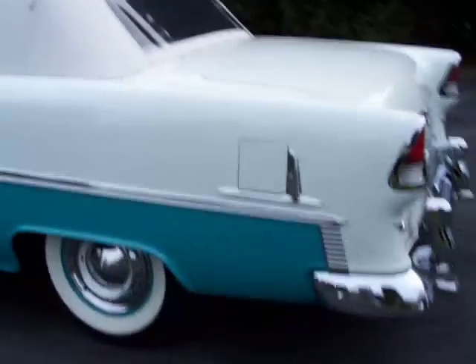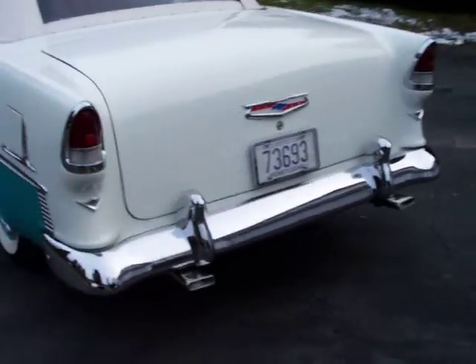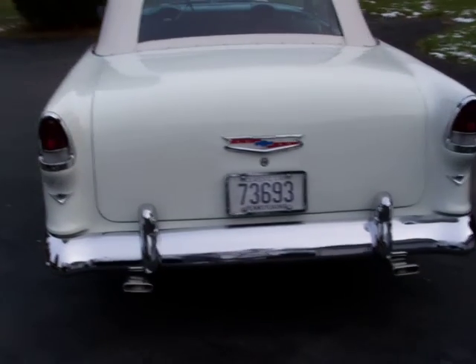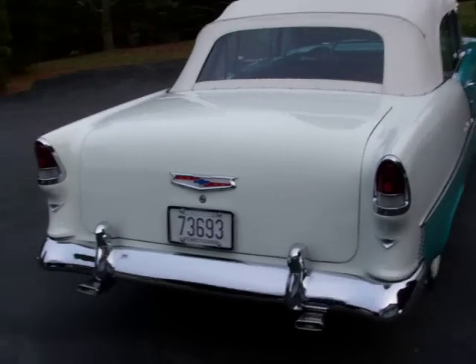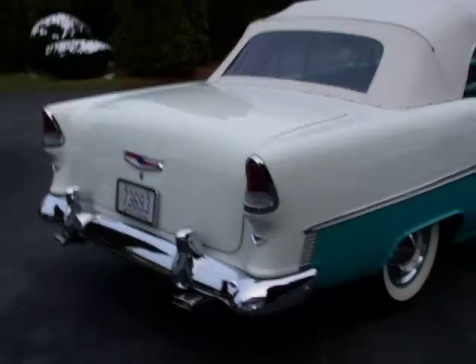Hello everyone. I'd like to present a video of a 1955 Chevrolet Bel Air convertible in its original colors, regal turquoise and Indian ivory.